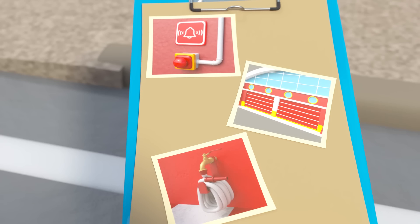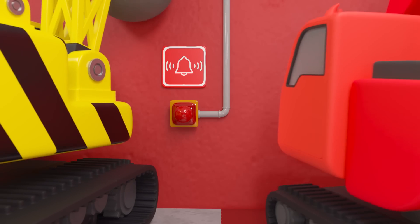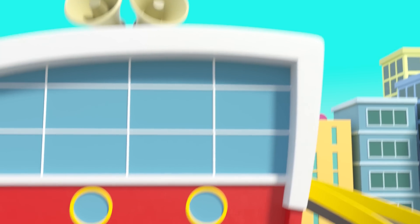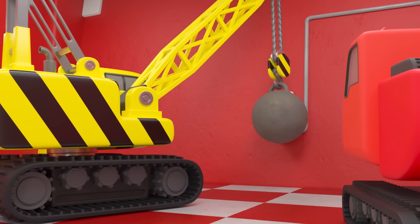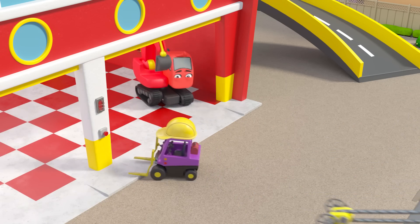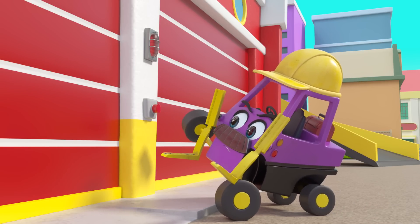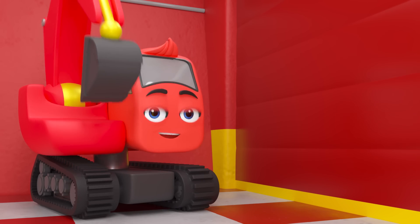Now they just need to check everything works so it's ready for a real emergency. First, let's test the fire alarm. That's not the right noise — and that's very loud! Mr. Rubble wants them to turn it off. Phew, well at least it's working. Next they need to test the fire station doors. Looks like they shut perfectly, but oh no, the door isn't opening again — it's stuck.